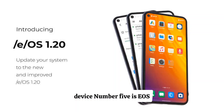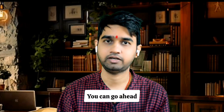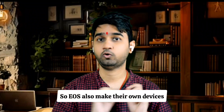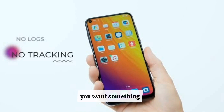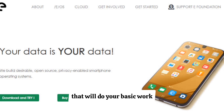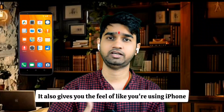Number five is /e/OS. You can find the link in the description and visit the site to install it. /e/OS also makes their own devices. If you want to be Google-free — you don't want Google to track you, you want privacy, you want a phone that does basic work without anyone tracking you — then you can install this custom ROM.